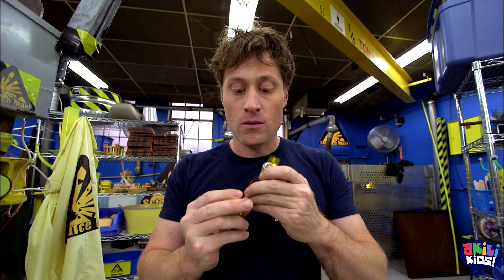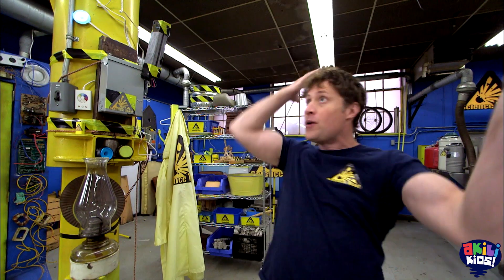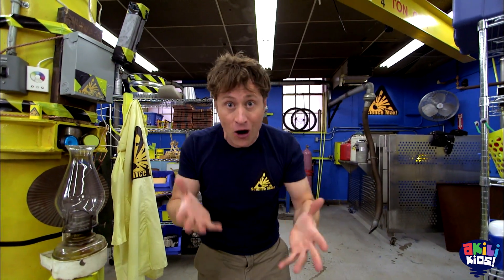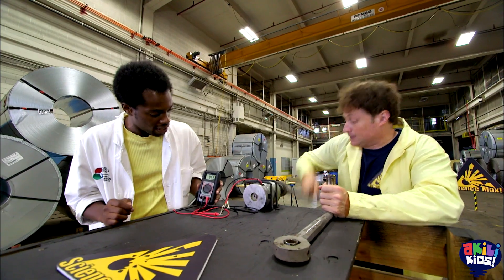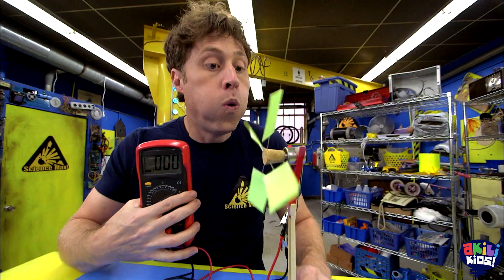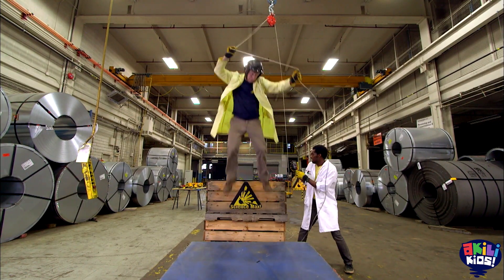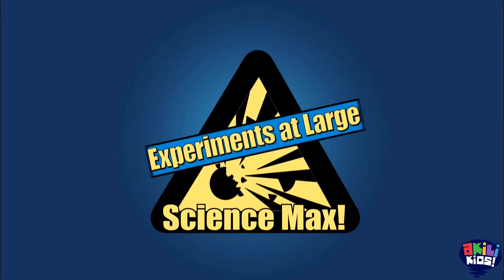Science Max! This episode of Science Max is all about generating electricity. Where do we get this electricity that we use all the time? We try to generate as much as we can using human power, plus solar energy, tidal energy, wind energy, and more. All you need to do is turn the generator. All on this episode of Science Max Experiments at Large.